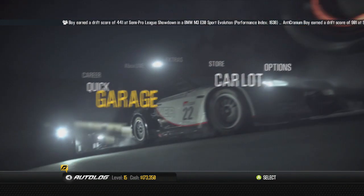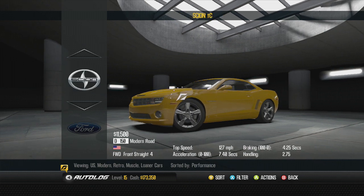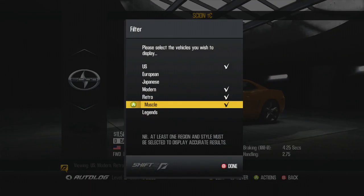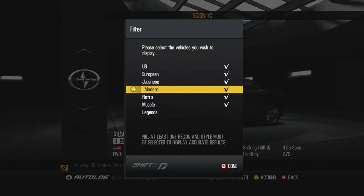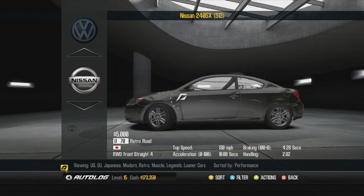We do have a Mustang in our lot but for whatever reason it does not let us use it for our races. That's not the only car I want to buy - I also want to buy another drift car. So we're going to go back to the filtering, put on all the filters, and this is going to allow us to pick up anything.